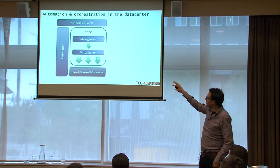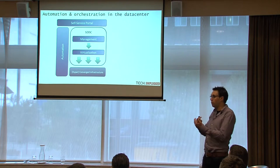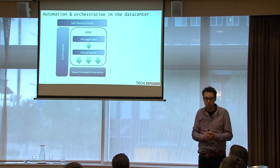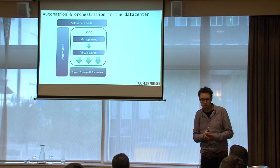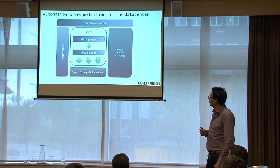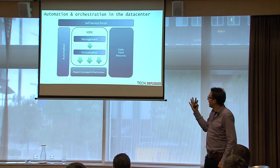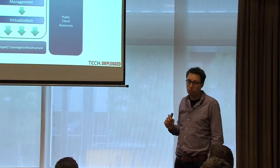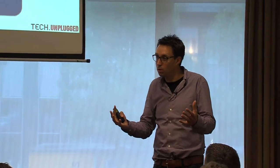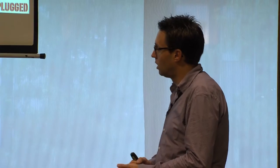On top you see the self-service portal, because if you have automated processes in your environment, you can provide services through this self-service portal. If you're using public cloud resources, you can extend your automation initiative to public cloud, because most public cloud services have APIs available, and if you have APIs you can automate those resources.